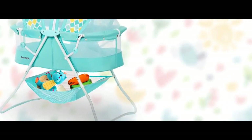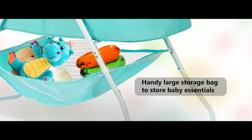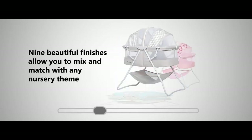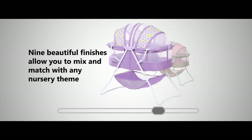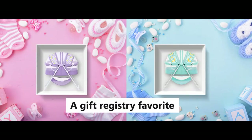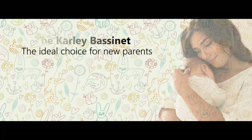It is spacious and airy and comes with an adjustable double canopy that keeps nasty bugs and curious pets at bay. Your baby's essentials are never far away thanks to the attached large storage bag. It comes in nine beautiful finishes to blend in with any nursery theme, and is made of easy-to-clean, soft and safe polyester foam fabric.